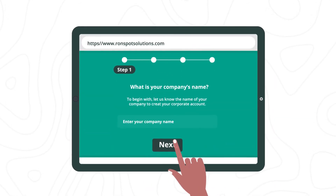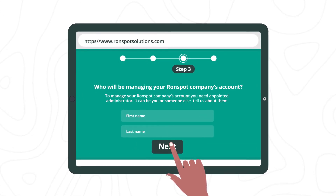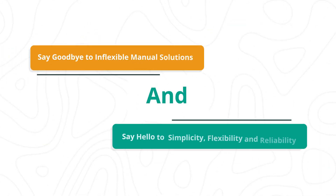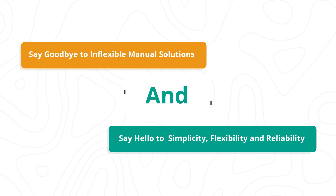FlexWork is completely self-managed. Simply go to RunSpotSolutions.com, register your company, and get started in a day. Say goodbye to inflexible manual solutions and say hello to simplicity, flexibility, and reliability.